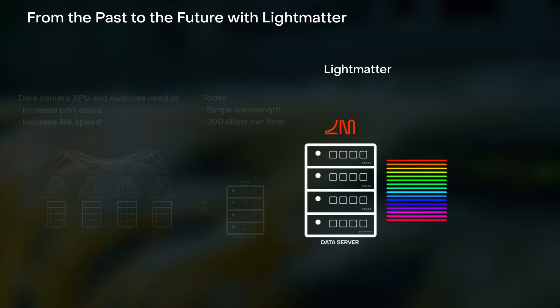LightMatter has changed that. We've introduced a fundamental innovation: the ability to carry 16 wavelengths on a single fiber, eight in each direction, achieving an unprecedented 800 gigabits per second of bidirectional bandwidth per fiber.